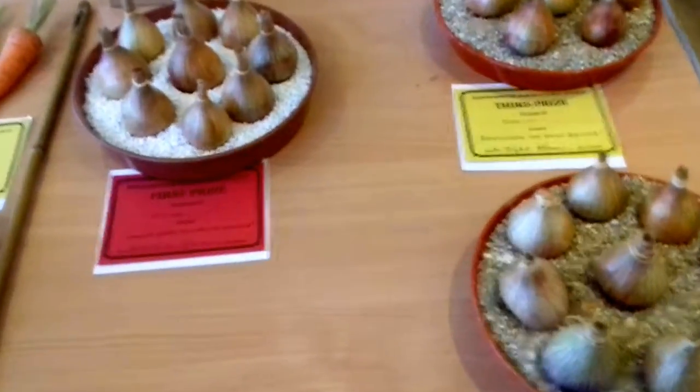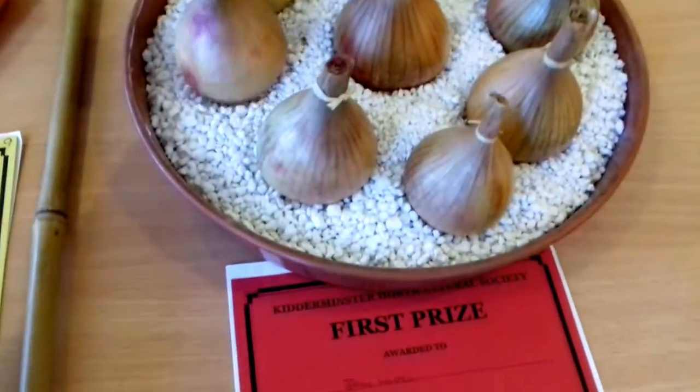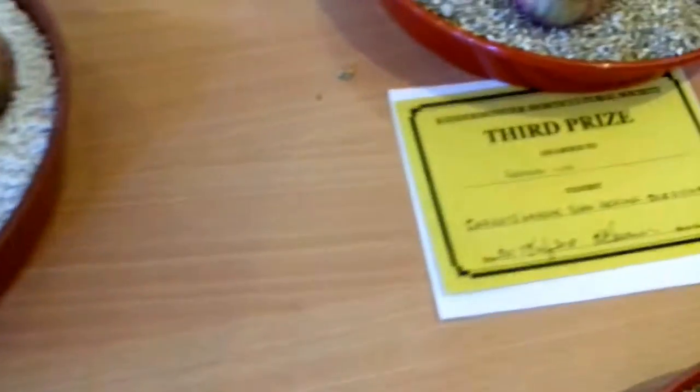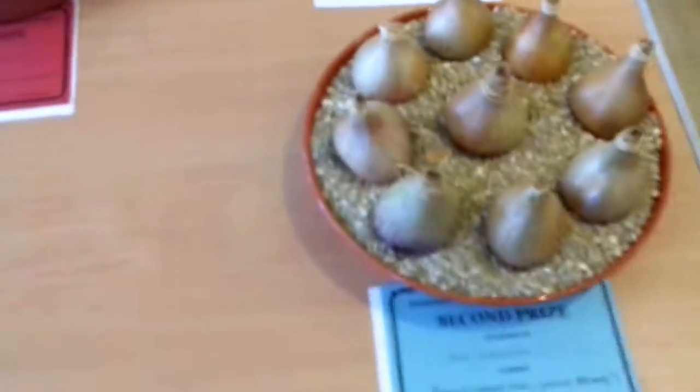Exhibition shallots — the fly which is prevalent in our area, the allium leaf miner, has got into these. You've got to grow them under cover in Enviromesh. It's a pain, but everybody is in the same boat. Really, isn't that right Trevor? Thank you sir.